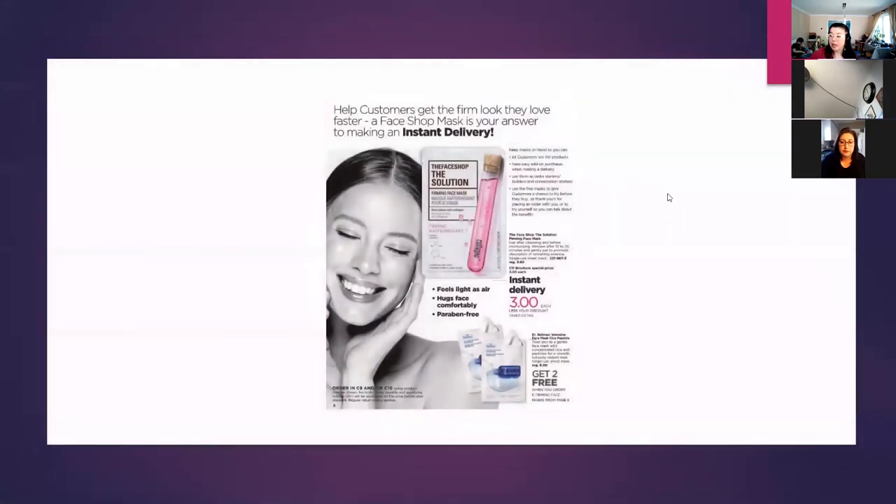Continuing on — the Face Shop Solutions Firming Face Masks earn-more offer. They're offered at $3 each, same price as the Campaign 11 brochure, but if you sell six of them, customers can get two for free. So you can say, 'Buy six, get two surprise masks for free!' Or you can give one and sell one at the brochure price of $4, or do a special $2 offer — whatever you want with it. It's another added benefit of selling Avon and looking ahead.